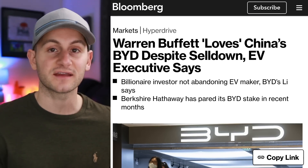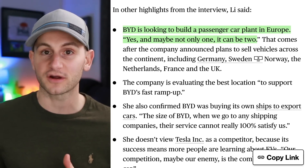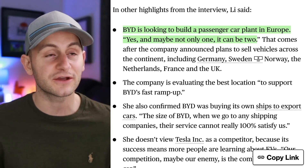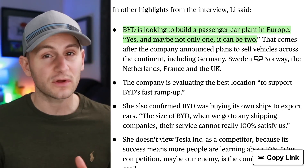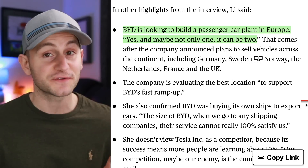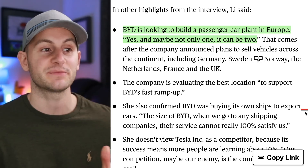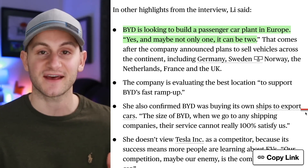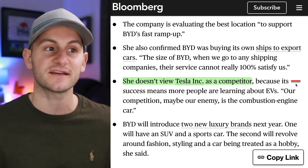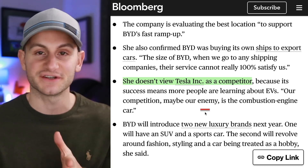We got a new interview with BYD's Executive Vice President Stella Lee. We've been talking about Chinese automakers shifting their eyes to global markets, and now BYD is looking to build a passenger car plant in Europe — maybe even two. In the long run, if you really want to be competitive and maximize your margins, you have to localize your production on the continents where you're selling cars. She also said BYD is looking to buy its own ships to export cars, because shipping companies can't 100% satisfy them. She also said she doesn't view Tesla as a competitor, because its success means more people are learning about EVs — the true competition is the combustion engine vehicle.